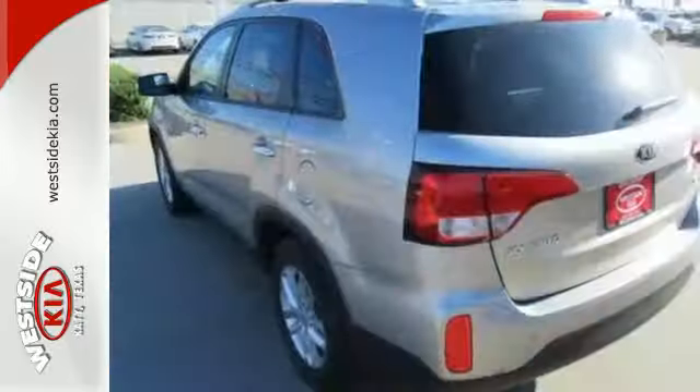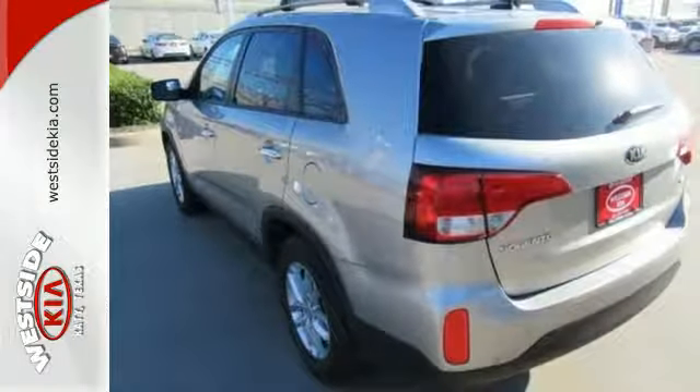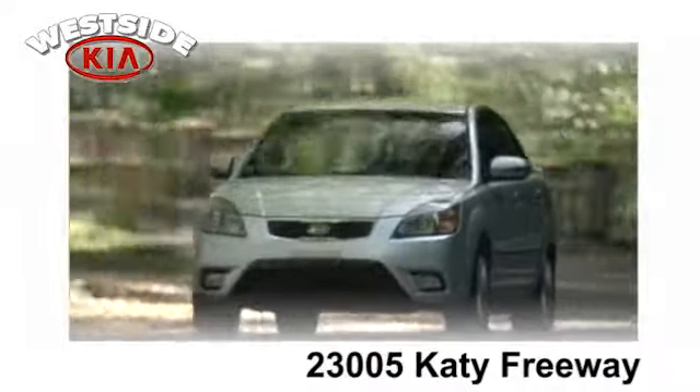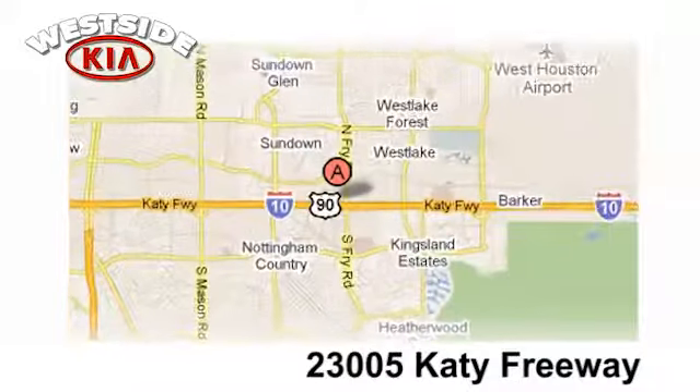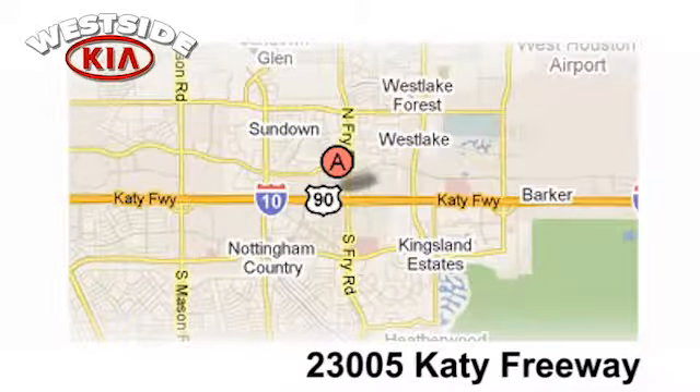This Sorento is ready to be the newest member of your family. Take it home today. Once you buy from Westside Kia, you'll never go anywhere else. Conveniently located at 23005 Katy Freeway in Katy, Texas.